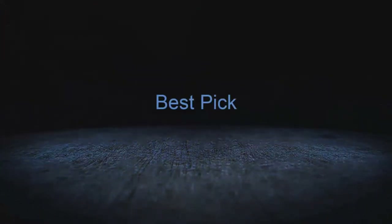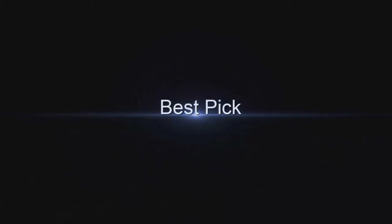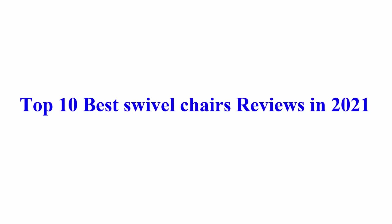Welcome to Best Pick. Top 10 Best Swivel Chairs Reviews in 2021.